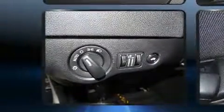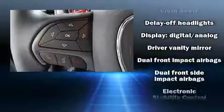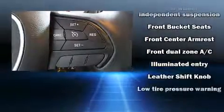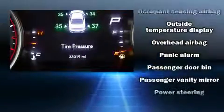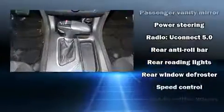Dodge ensures the safety and security of its passengers with equipment such as dual front impact airbags with occupant sensing airbag, front side impact airbags, traction control, brake assist, anti-whiplash front head restraint, ignition disabling, and four-wheel disc brakes with ABS. This car was designed with safety in mind, allowing you to drive with even greater assurance.